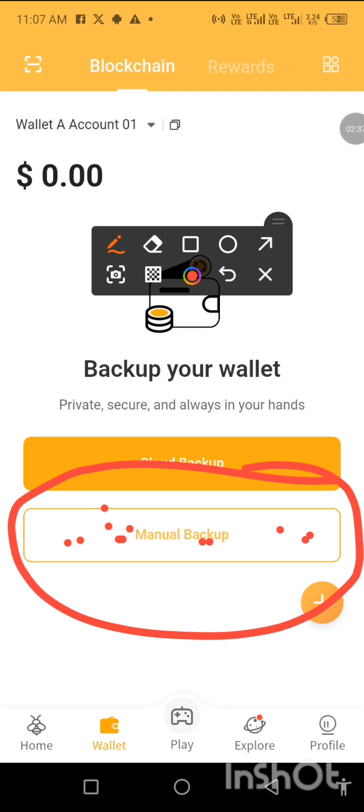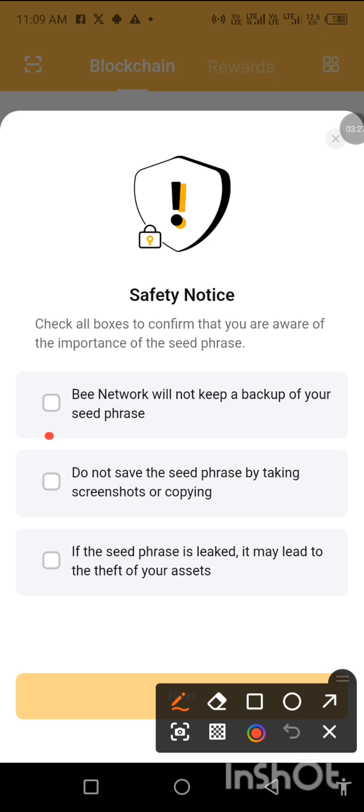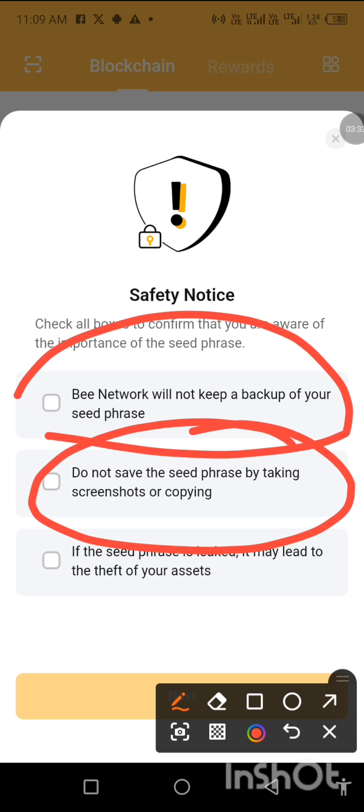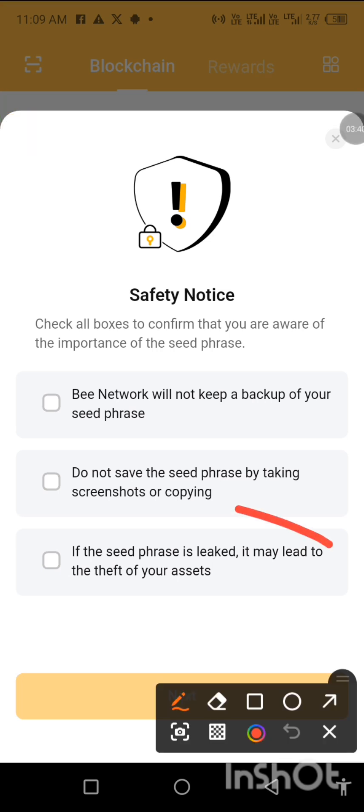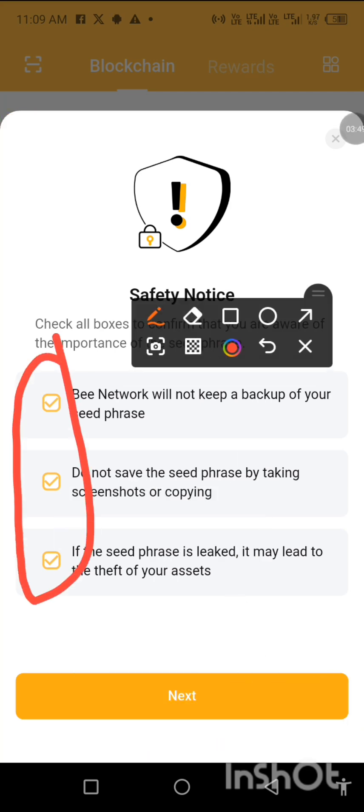Go to manual backup — follow me on this one. Get a biro, get a diary, and write down your passphrase. When you tap on manual backup, they'll ask you to check all the boxes to confirm you are aware of the importance of the seed phrase. B network will not keep a backup of your seed phrase. Do not save it by taking a screenshot or copying it. If the seed phrase is leaked, it may lead to theft of your assets. Check all the boxes to activate the next step.